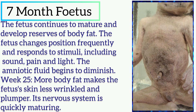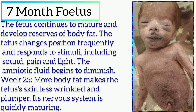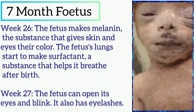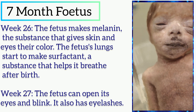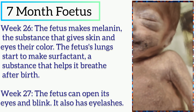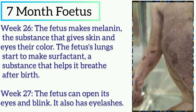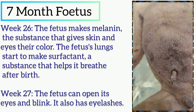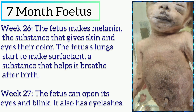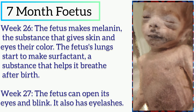The nervous system is quickly maturing. In week 26, the fetus makes melanin, the substance that gives skin and eyes their color. The fetus lungs start to make surfactant, a substance that helps it breathe after birth.